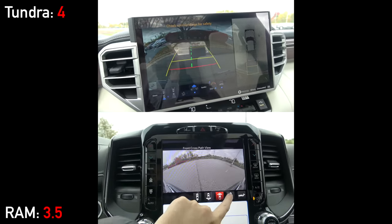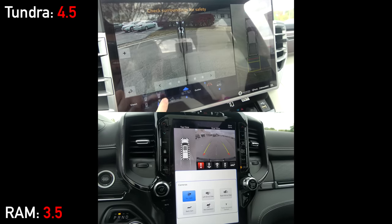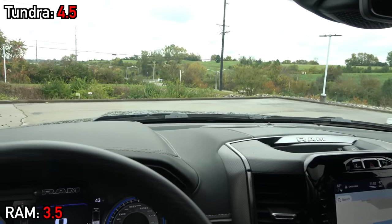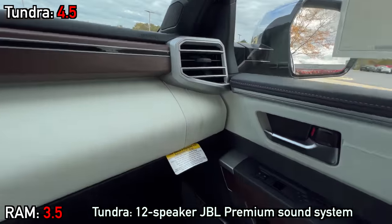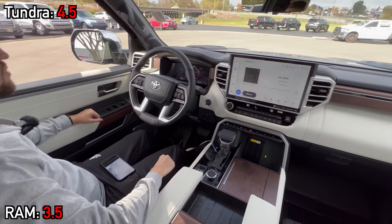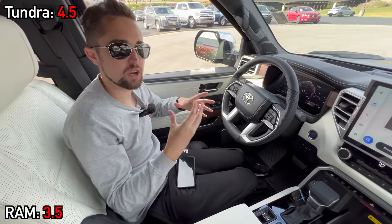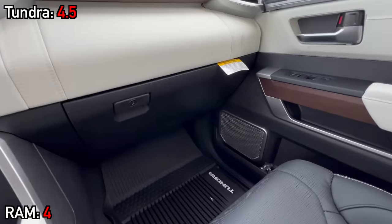The Tundra's 360-degree camera is the superior one — not because of the number of angles, since both have plenty, but the screen orientation makes the image much smaller on the RAM. Both systems help with backing up trailers. As for audio, the Tundra Capstone's JBL is certainly an upgrade over the standard system, but it lacks the quality and fullness of the RAM's Harman Kardon with 19 speakers. The RAM also features numerous real metal speaker grills instead of faux metal covers.